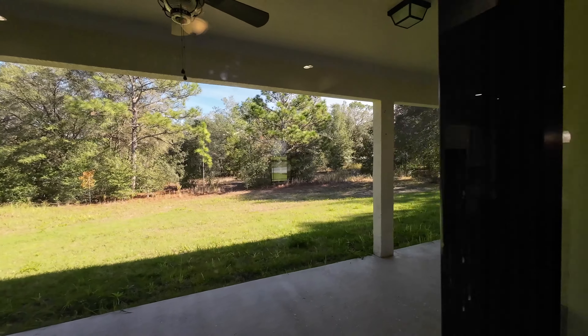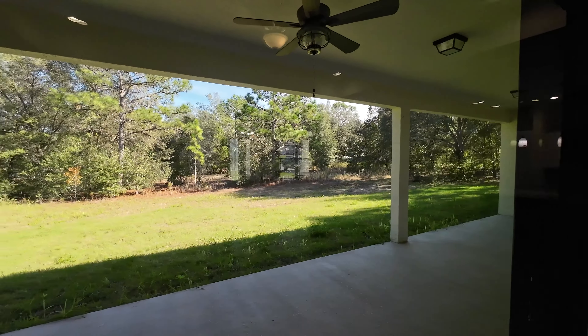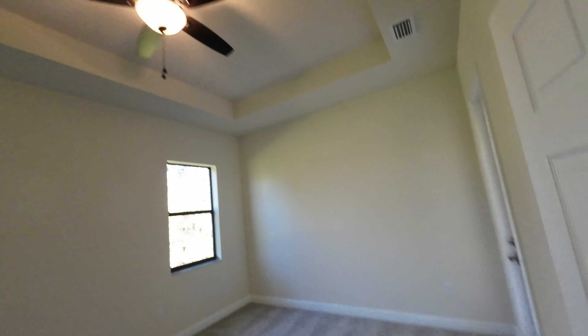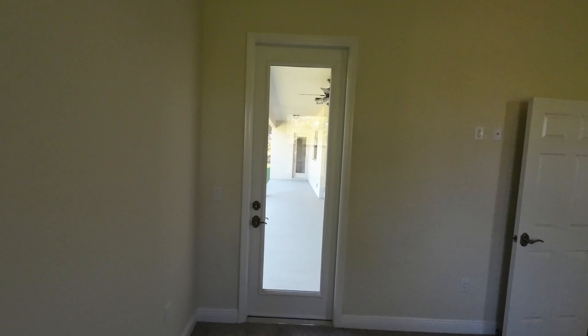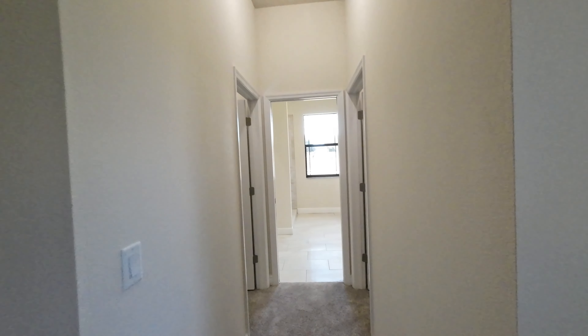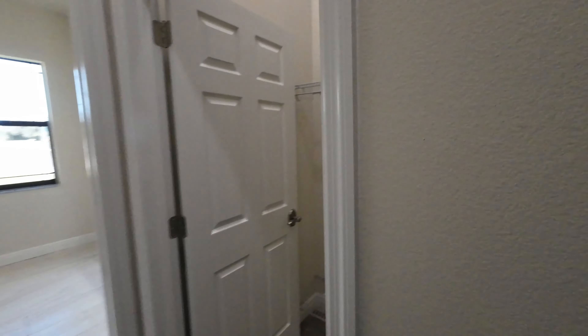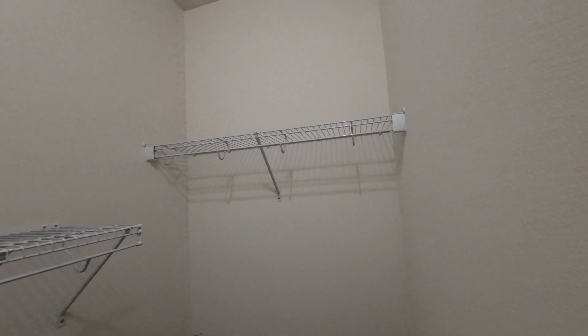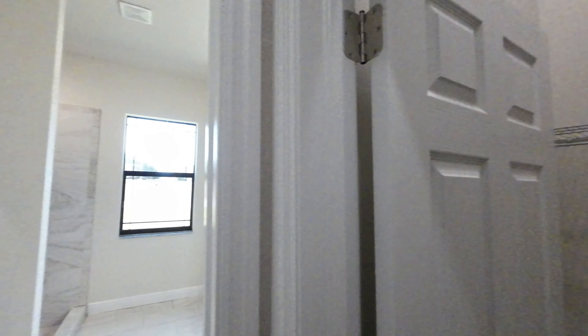Moving right along to full bath number one — got the granite, got the LVP in here, there's a linen closet, and a super nice walk-in shower tiled all the way up. The ceiling really goes even higher than that — some tall ceilings in here. Then this is bedroom number one, with carpet in the bedrooms and a walk-in closet.